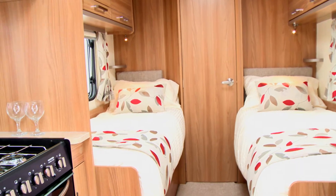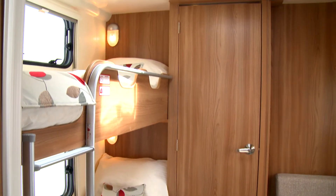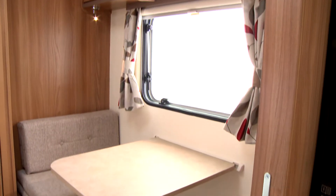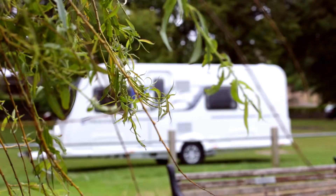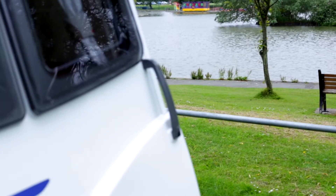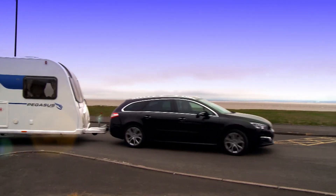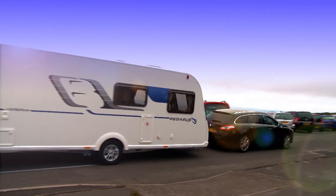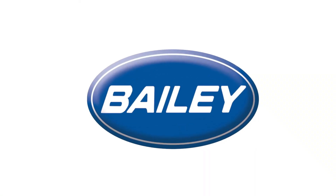With particular design emphasis on the choice and execution of layouts, plus the enhancement of interior style and comfort, everything has been considered to make trips away in the new Pegasus as relaxing as possible. Add to this genuine reductions in vehicle unladen weights as well as their recommended retail prices, and we believe that the fourth generation of this ground-breaking Bailey range could well be the best yet.